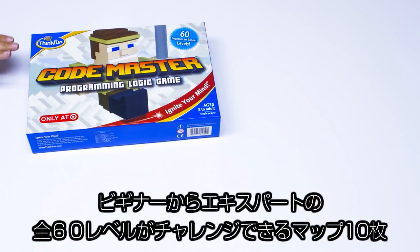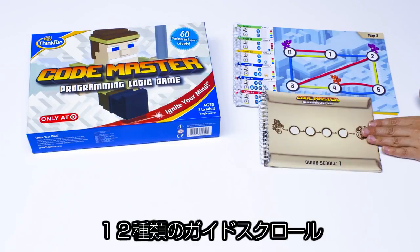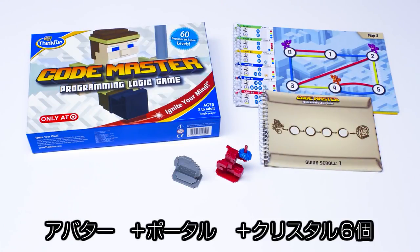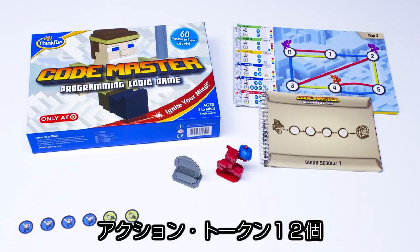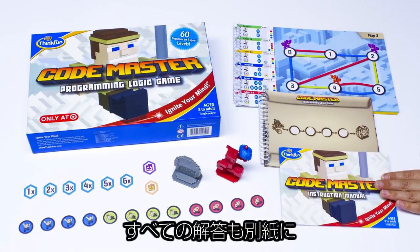Codemaster comes with a booklet of 10 maps including 60 levels from beginner to expert, 12 guide scrolls, an avatar, a portal, 6 crystals, 12 action tokens, and 8 conditional tokens for advanced play. Solutions are in the instruction manual.